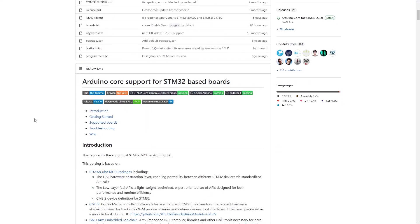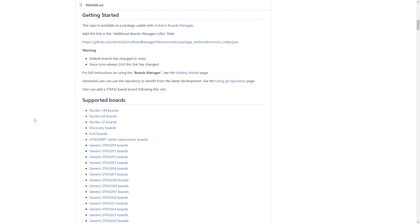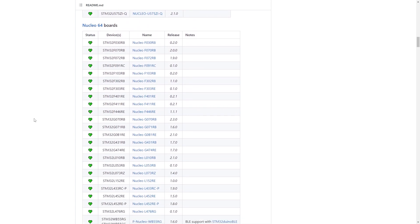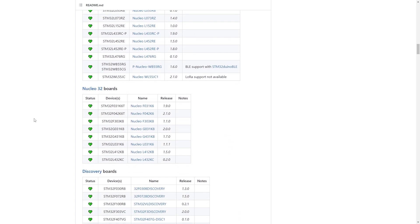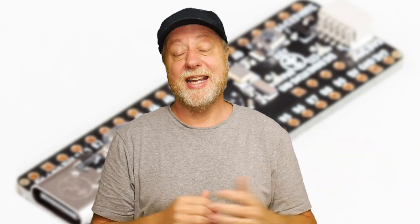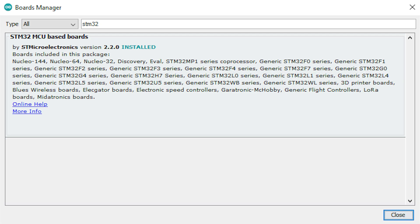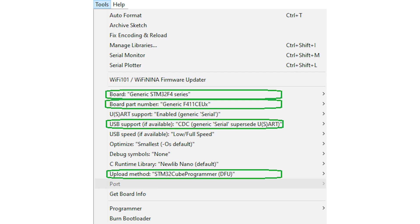There are several different ways to program the Black Pill. Probably the easiest — and the way I've been using it recently — is using Arduino. There is an STM32 ecosystem for Arduino: you type in the right URL, add it as a board package, select the right board type from the Arduino menu, and then program it just like an Arduino. I've been doing that and it works absolutely perfectly.